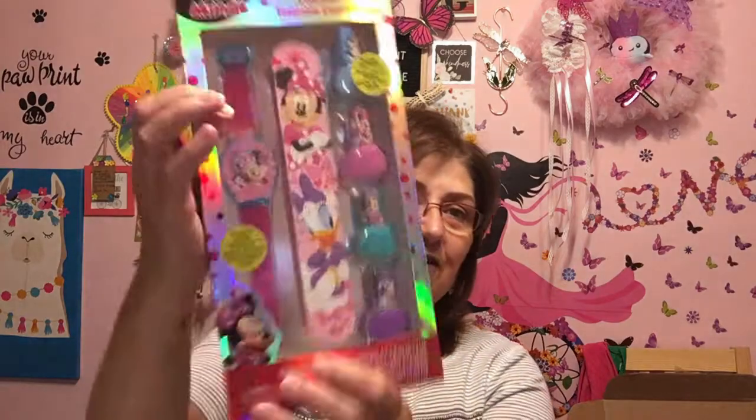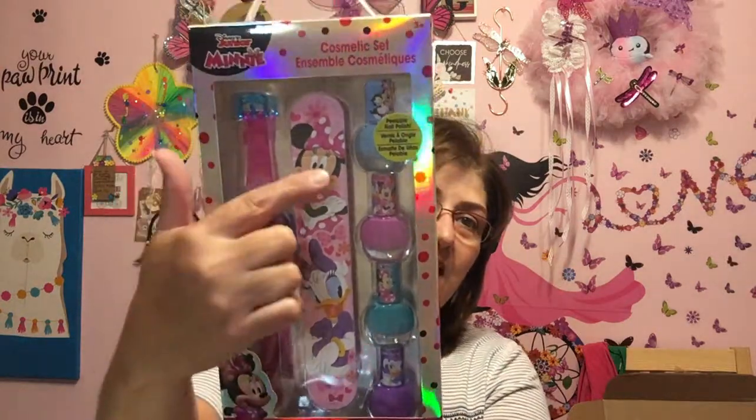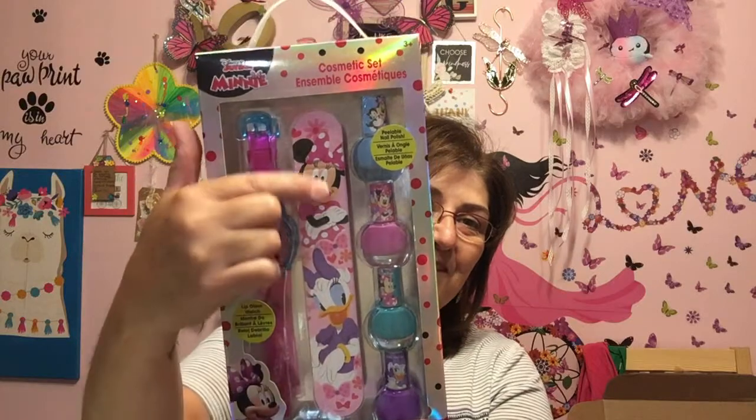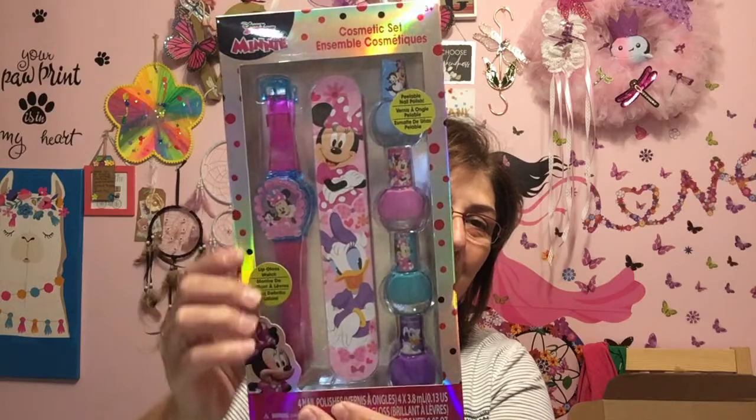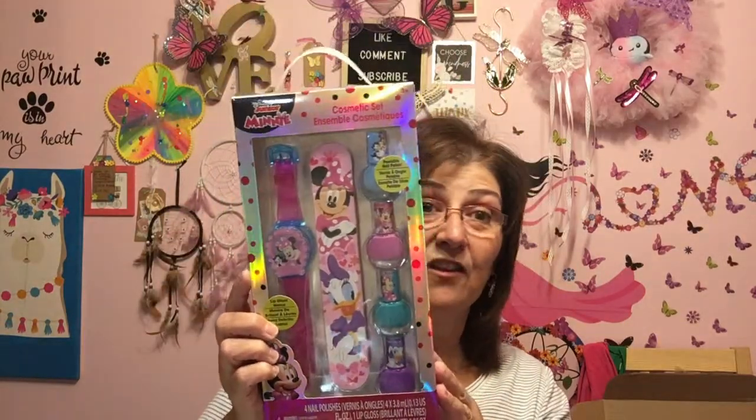I picked this up for my goddaughter's daughter. Although I still buy for my goddaughter, I like to give her little girl a little something too. So I got this little cosmetic set for $4 — there's tiny little nail polish, a little nail file, and a little Minnie Mouse watch. She's four and really girly girl — she will love this. You can't go wrong for a cute little gift at $4.